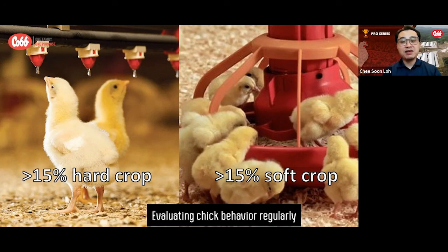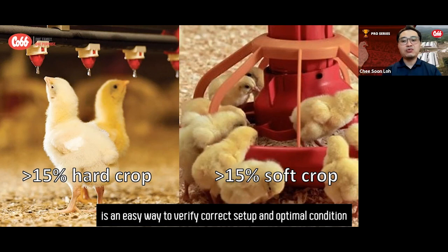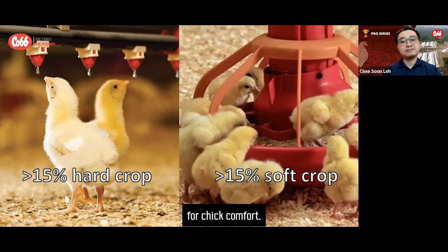Evaluating chick behavior regularly within the first 24 hours of placement and objectively measuring crop fill is an easy way to verify correct setup and optimal conditions for chick comfort.